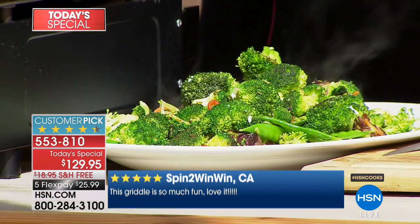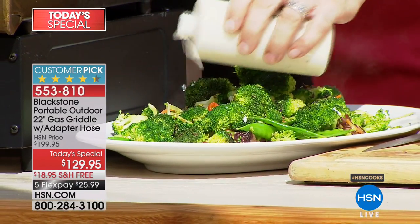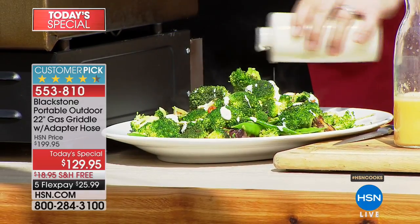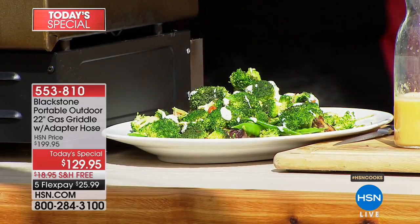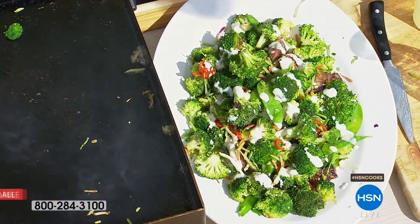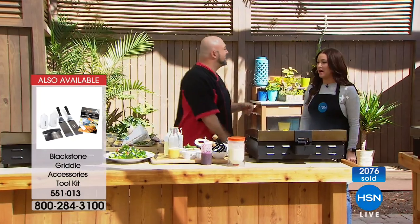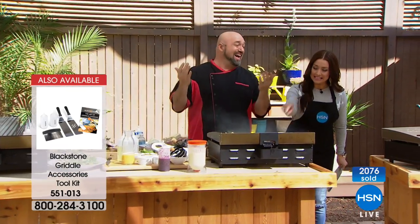This is your second today's special — already 2,000 of you have picked it up. It normally is $200, but this is your opportunity to get it at a big price break: $129, and it's available on five flexible payments as well.